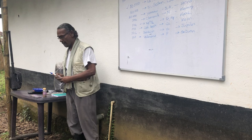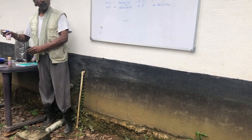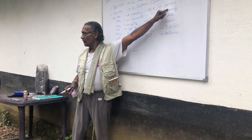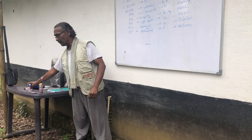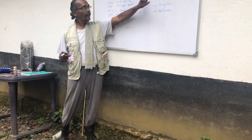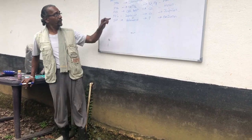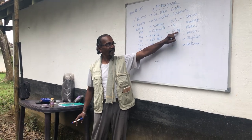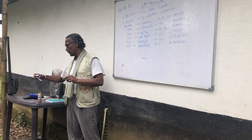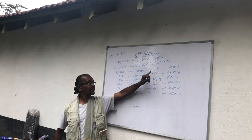Then there are these six medicines: 502, made from yarrow, brings sulfur and potassium and a connection to Venus. 503, made from chamomile flowers, brings in the strong nitrogen element and is connected to the planet Mercury. 504, the stinging nettle, brings a lot of iron and magnesium and is connected to the planet Mars. 505, the bark of the oak tree, has a lot of calcium and brings the moon influence.